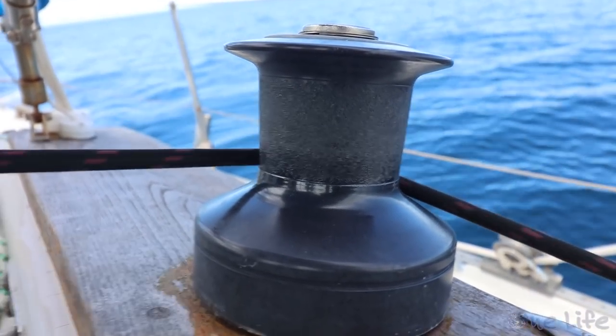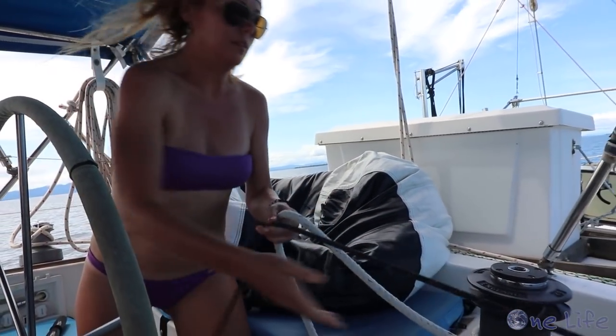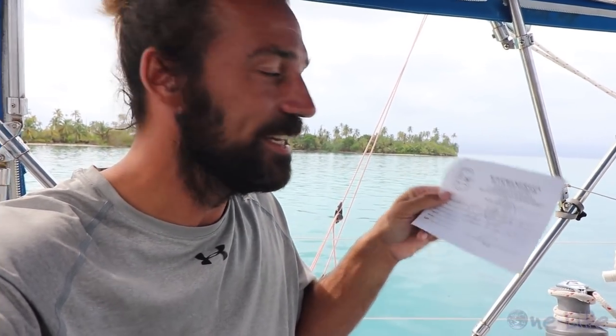A little less than two hours later, it was time to reel in our headsail and drop our anchor. We just paid the Kuna tax — a nice man came over in his dugout canoe this morning and asked us to pay the $10, and he wrote us this little handwritten receipt. As we understand it, that's one month's fee for us to be anchored here in this territory. Pretty cool, cheap, nice, friendly — no problem.